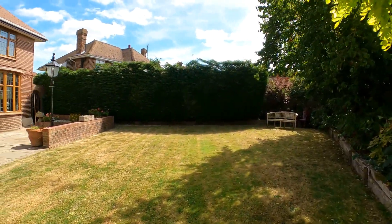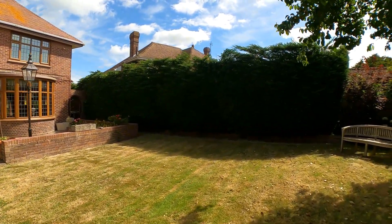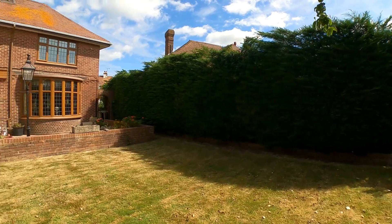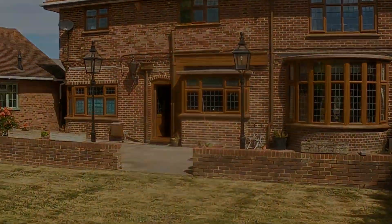I really hope that you enjoy taking a look at number 35, Thurston Park with us today. I'm sure you have plenty of questions for us. And don't forget, if you like the way that we're presenting our properties in these video tours, why not give us a call today to book your own free valuation?